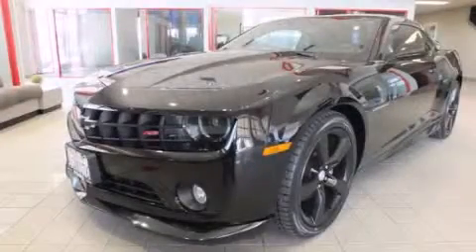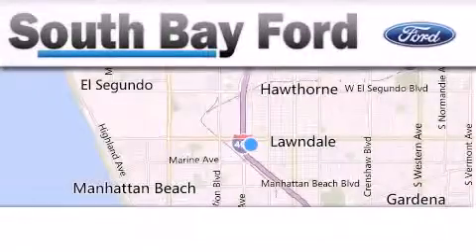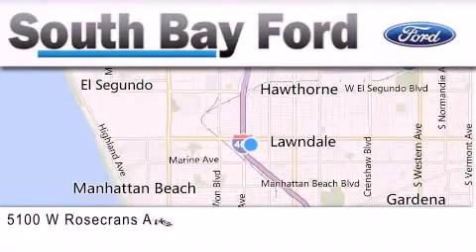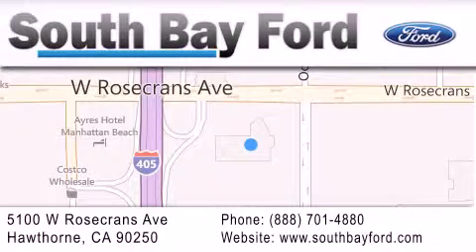Stop by today and test drive this automobile for yourself. South Bay Ford is your Hawthorne area Ford dealership specializing in new and pre-owned vehicles, service and parts. Stop by our showroom at 5100 West Rosecrans Avenue in Hawthorne, or visit us online at southbayford.com.